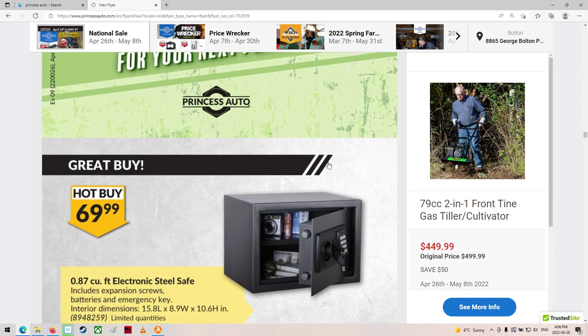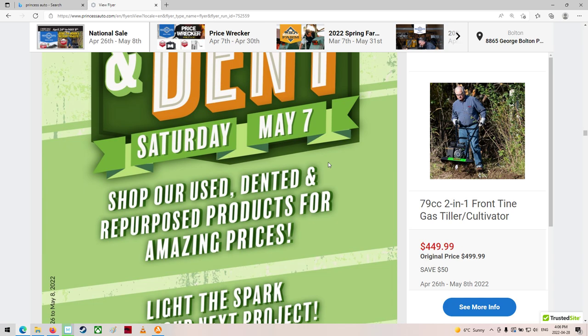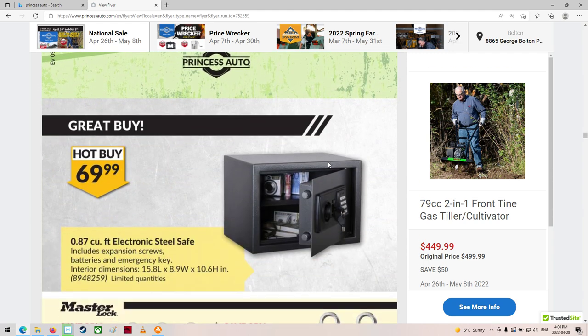Scratch and dent sale. When is that? Saturday, May 7th — one day only. Shop used, dented, and repurposed items. So, stuff that's been returned or broken too.